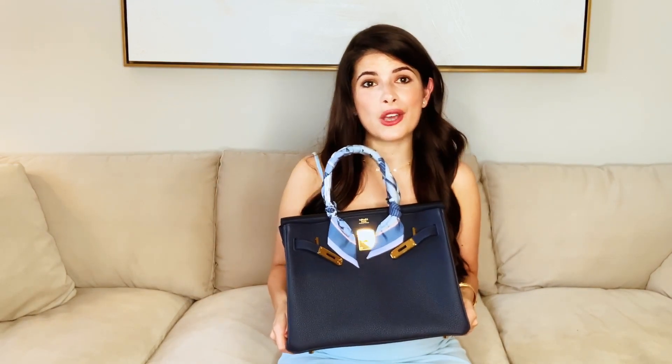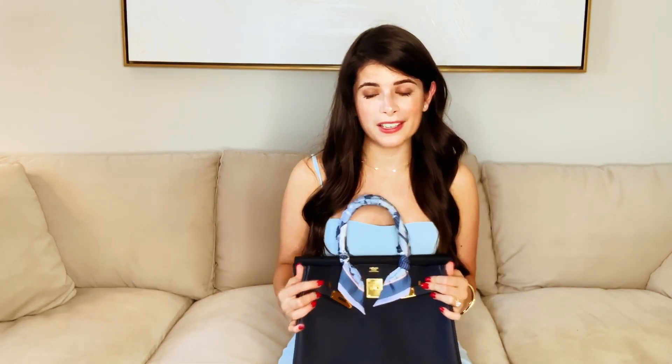Hi guys, it's Julia Picard and welcome back to my channel. So for today's video, I'll be giving you guys a review of my Birkin 30. I have it in the blue Nui color as well as gold hardware and Togo leather. And I'm so excited to share with you guys my list of pros and cons as it pertains to this bag. I've had it for about a year — I got it in October of 2019 — so I feel like I can really give you guys my honest opinion on it and whether or not I would buy this bag again. So let's get into it.